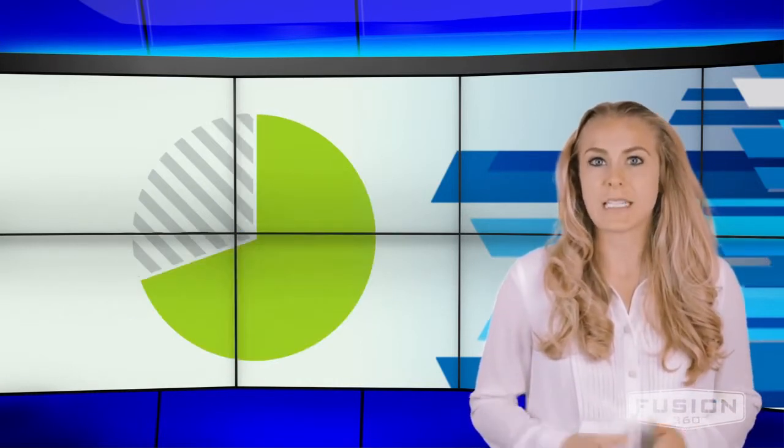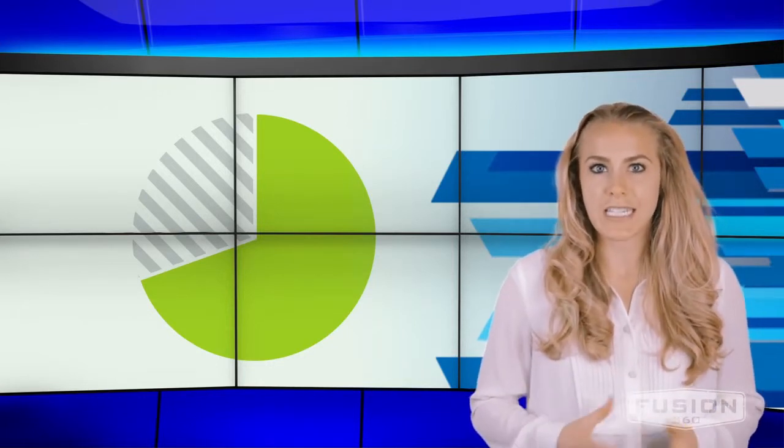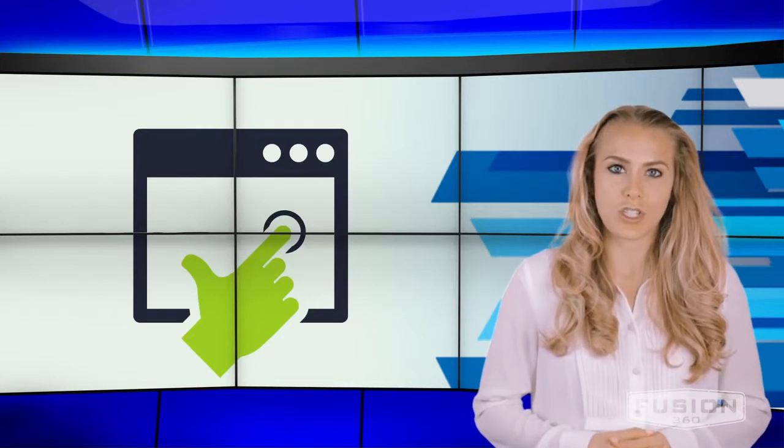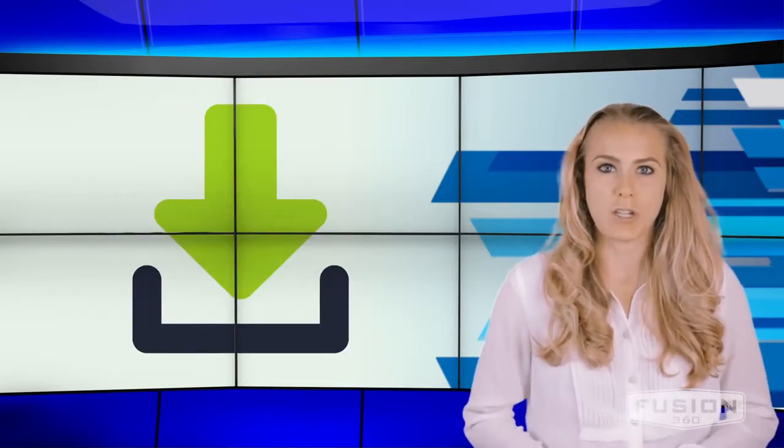70% of small business B2B websites lack CTAs. Common landing page CTAs include free consultations, product demonstrations, newsletters or blog subscriptions, case study downloads, and special offers.